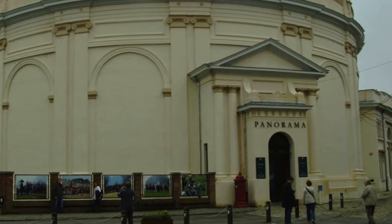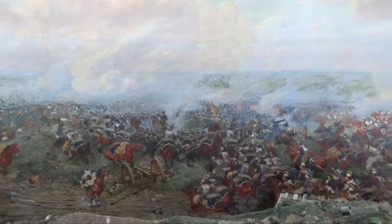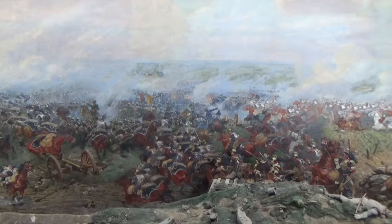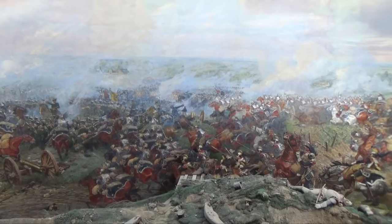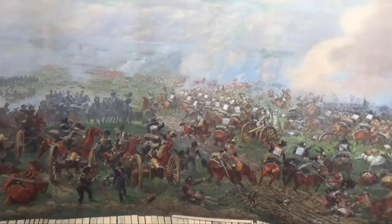This panorama was painted by Louis Dumoulin in 1912. It was actually commissioned to mark the first centenary of the Battle of Waterloo. The dimensions of this are quite staggering, and the amount of work the guy put into it is amazing, too.